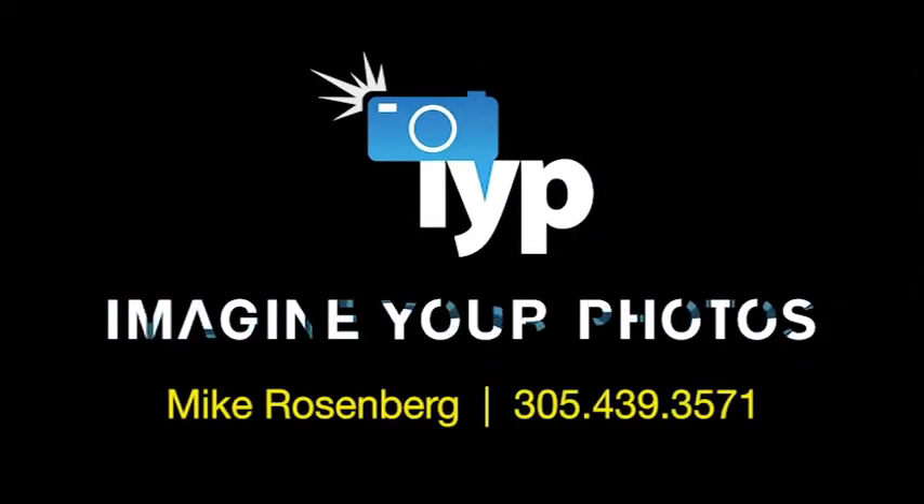Please call Michael Rosenberg, President of Imagine Your Photos, at 305-439-3571 for more details.